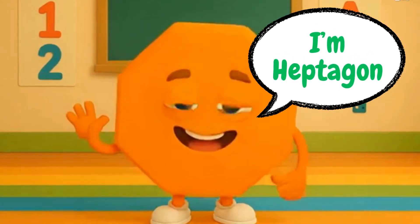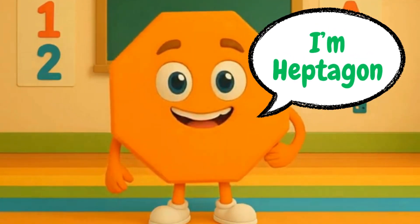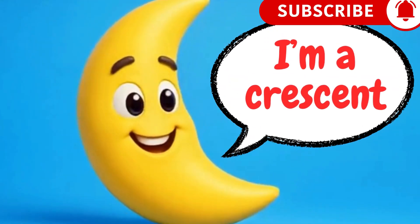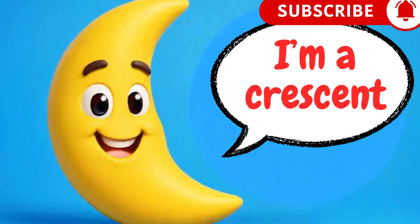I'm an octagon. I have eight sides. Hello, I'm a crescent. I look like a smiling moon.